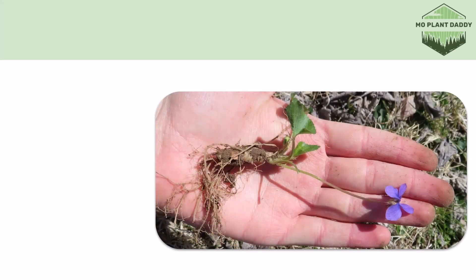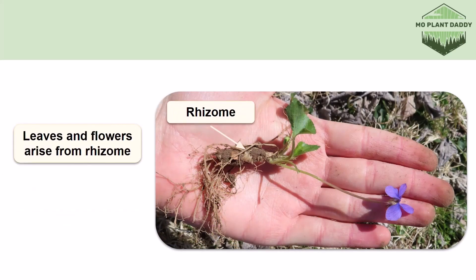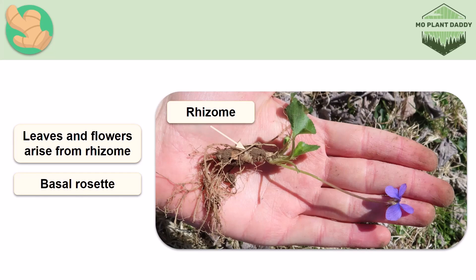Now if we take a look at a whole plant, we can see that all of the leaves and flowers of this species arise from a rhizome on their own individual stems, so the leaf arrangement for a common violet wouldn't be opposite or alternate, but it would just be a basal rosette. Now this thick underground rhizome allows the violets to reproduce asexually, hence why they're able to form dense mats of themselves.